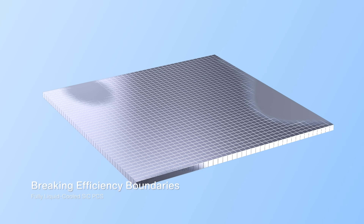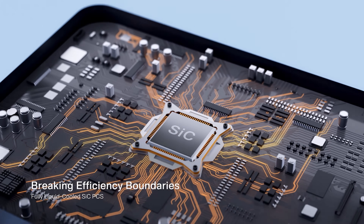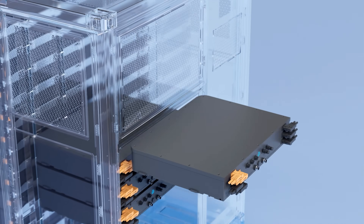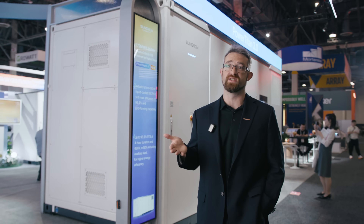With the silicon carbide technology, we've removed the IGBTs and replaced them with silicon carbide chips, and that allows us to push the efficiency to the max. We're able to get 99.3% efficiency on the PCS side, which in turn brings up the system-level round-trip efficiency to the highest maximum level that we can achieve.